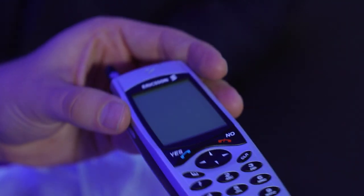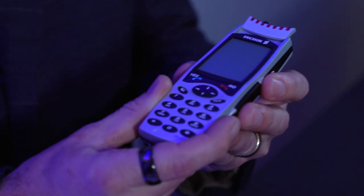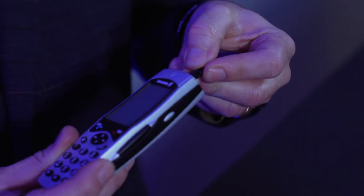Is this from Tomorrow Never Dies? It is! I love this — it opens up, and I remember you can drag your finger across and drive the car. There's also a fingerprint scanner here, which you may remember was used in the film. And there was a magical screwdriver you could use to open a safe.